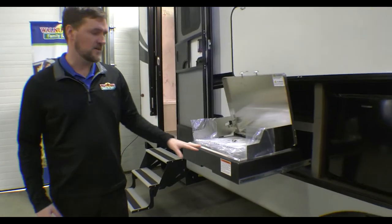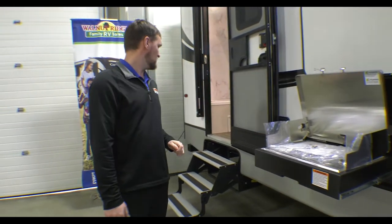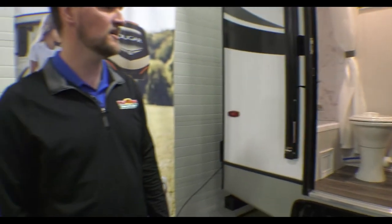Here's a really nice feature — a nice outside kitchen with a fridge and a grill to help out there. The last door walks right into the bathroom, which we'll get into once we're inside. That concludes the outside — let's get on the inside and take a look.